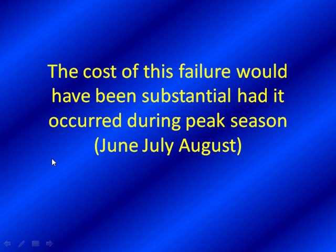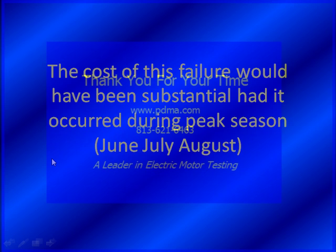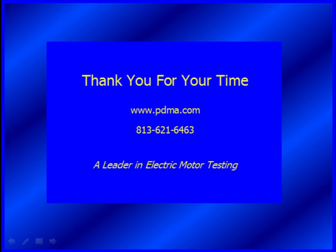This is big-time job justification in that situation. Thank you, Mr. Bethel, for coming in and sharing your information with us. I enjoyed being here - thanks for having me. And thank you for your time and attention during this presentation. If you have any information or case studies you'd like to share with us, we'd love to hear from you. You can contact us at www.pdma.com or give us a call at 813-621-6463. Thank you for your time.